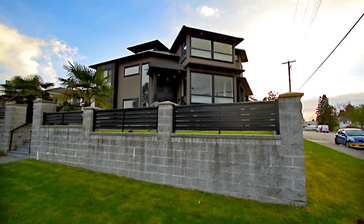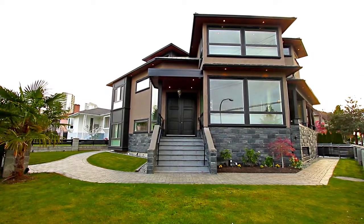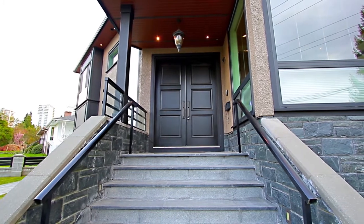Situated on a corner lot in a quiet and convenient Burnaby neighborhood, 4178 Burke Street is offering three levels of luxurious family living space.